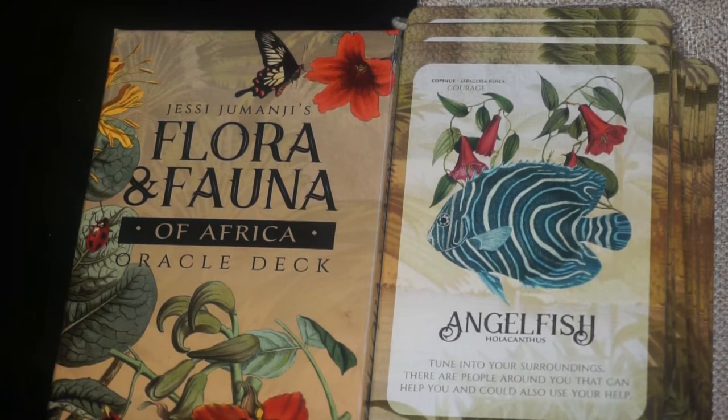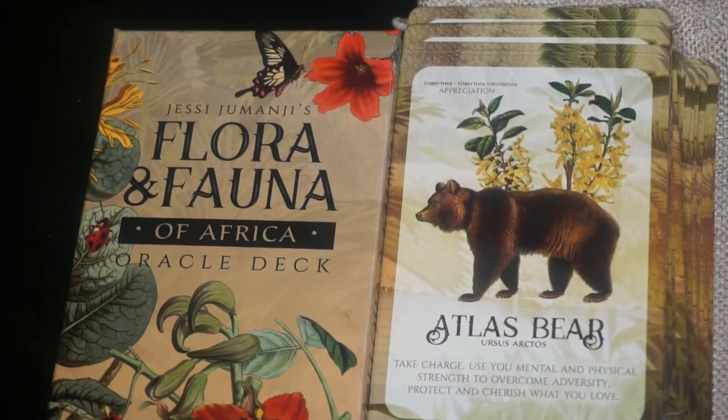Next we have the Atlas Bear. The keyword is appreciation and the flower is forsythia. And lastly we have the Pangolin. The keyword is boundaries and the flower is the chrysanthemum.